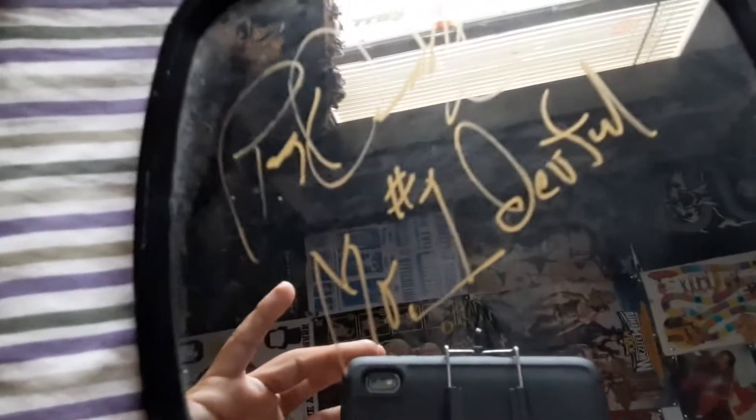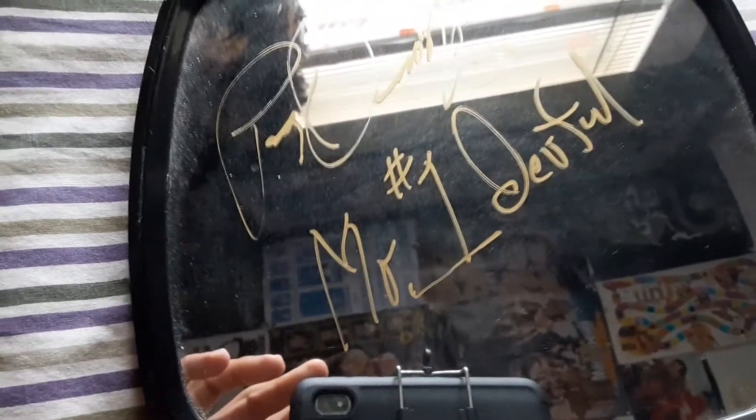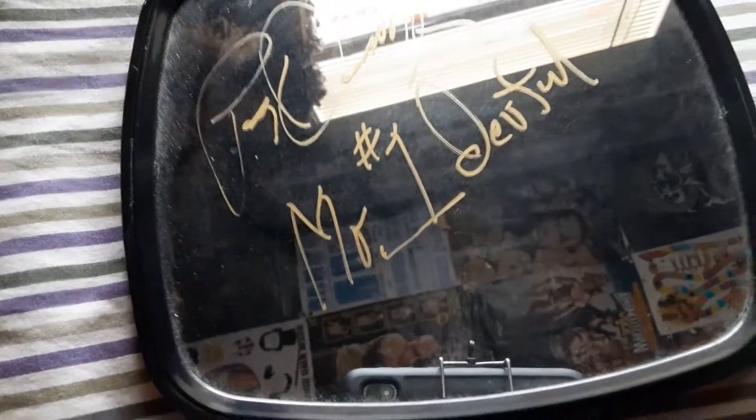Pretty decent autograph itself — pretty big. You can see it even with the reflection. The 'Mr. Wonderful' came out pretty good. I like how he writes 'number one wonderful' instead of spelling out O-N-E — so pretty cool.